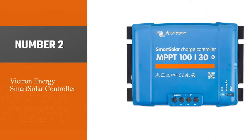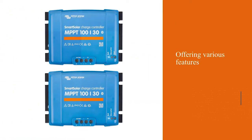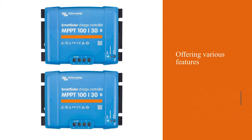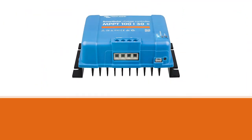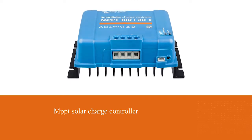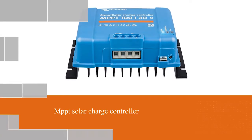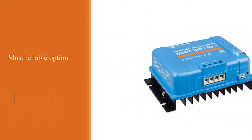Number two: Victron Energy SmartSolar controller. Despite being a premium brand of solar charge controllers, Victron Energy and its products can be a great option for many because of their high reliability while offering various features. The Victron Energy SmartSolar MPPT solar charge controller is the second product in this video and it is the most reliable option present in this video.